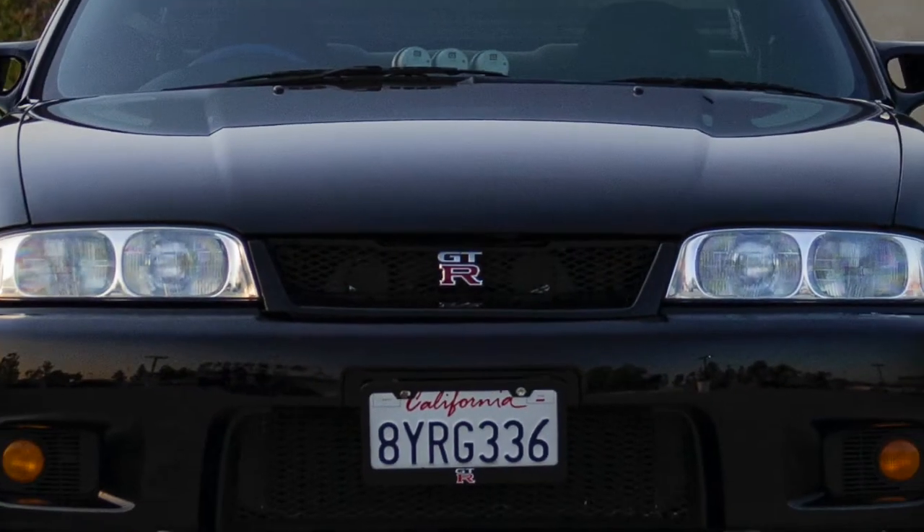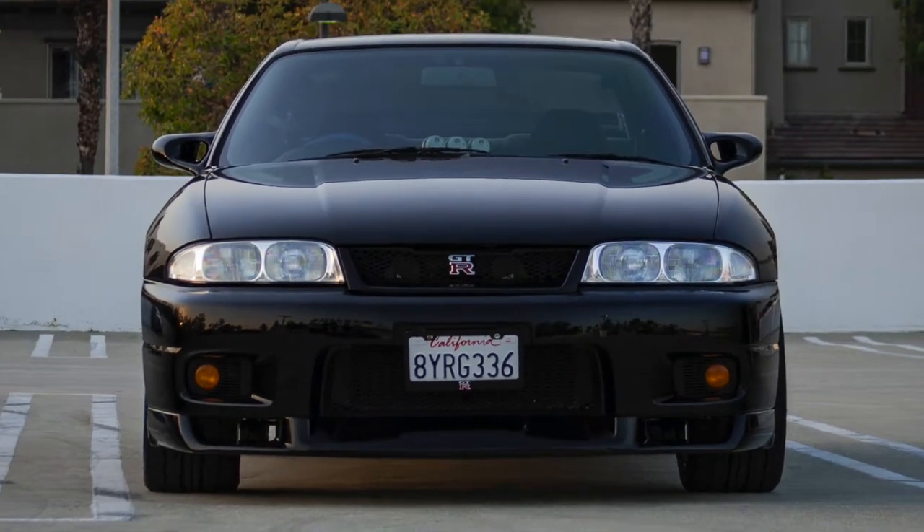So you guys are in LA, and you have a fully federally legal Nissan Skyline GTR, correct? That is correct. This is a fully federally legal 1995 R33 Series 1 Skyline GTR. It was manufactured in February of 1995 and became import legal in February of 2020 under the federal 25-year import ban. It was federally imported in March of 2020, and we have owned it ever since.